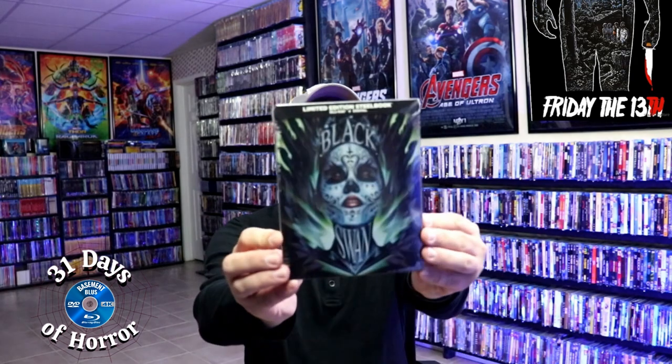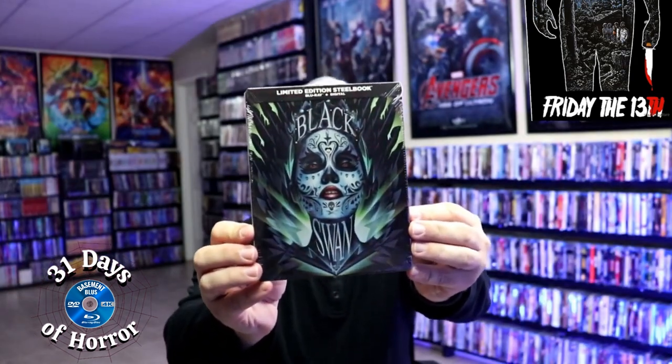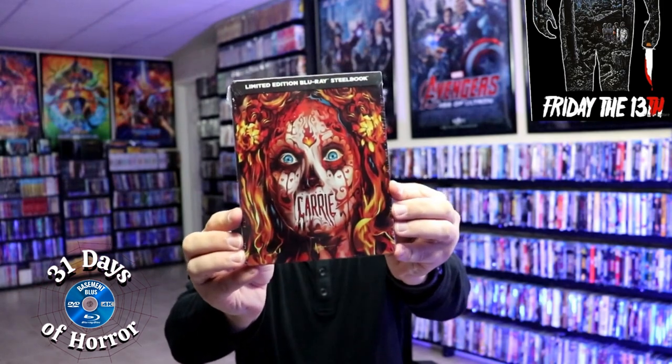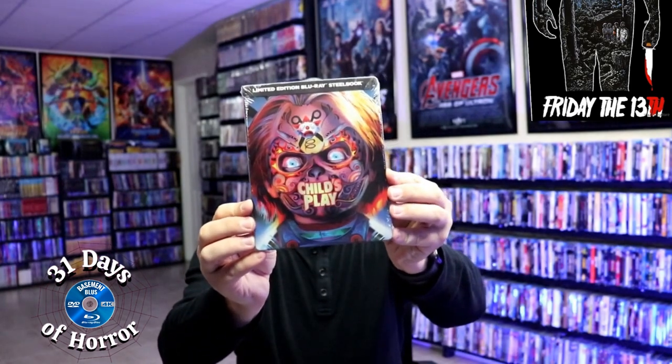First up we have Black Swan — really nice looking artwork, I really do like the artwork on this one, great looking image. We have Carrie, another beautiful one. Child's Play. The Fly. From Hell. The Hills Have Eyes.